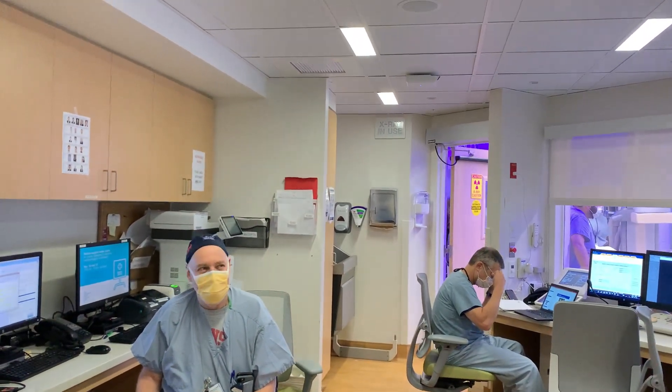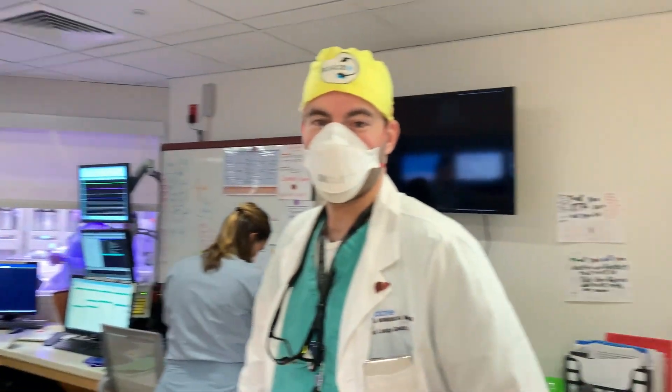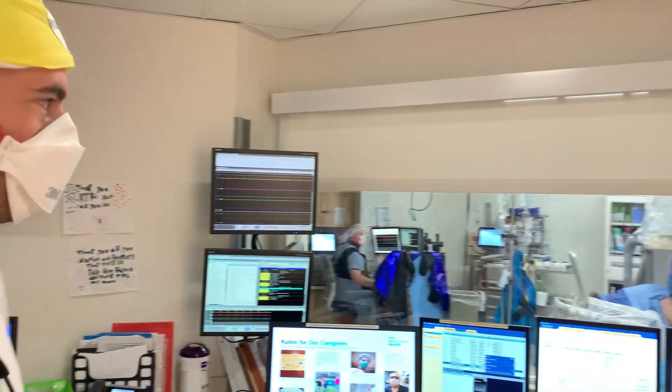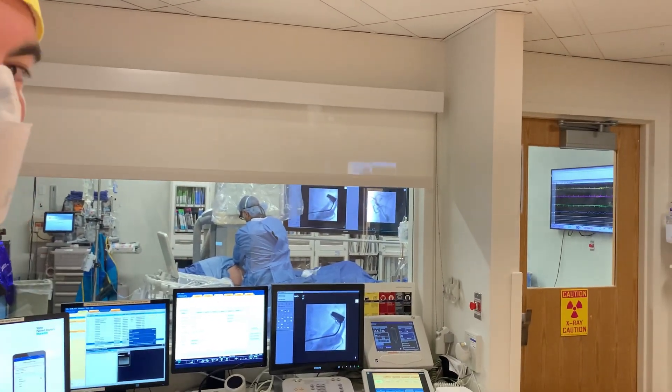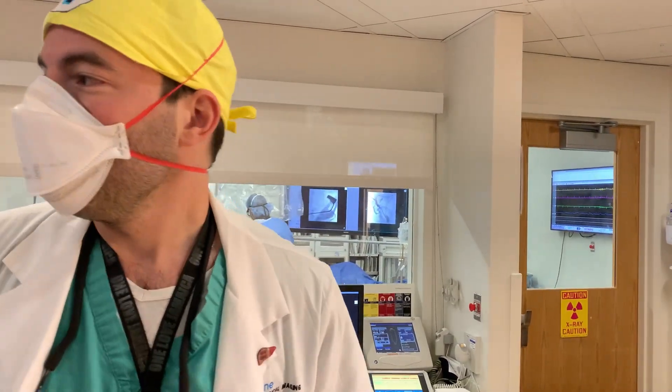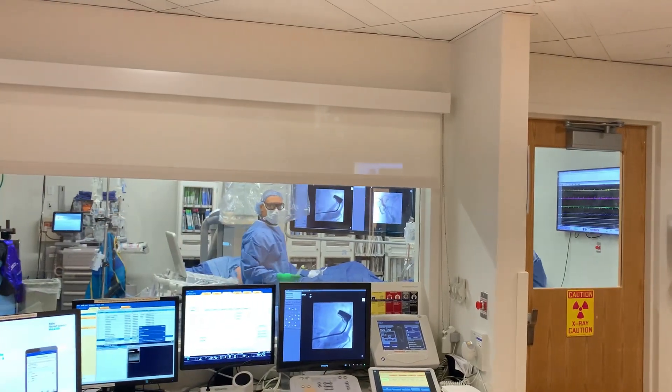Here we're in the main control room — the mothership. We have two big rooms, and there's a procedure happening right now. We're bringing state-of-the-art equipment. Dr. Ayagara is doing a prostate embolization, it looks like.